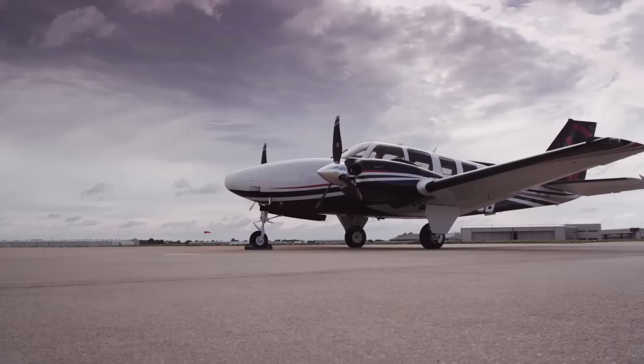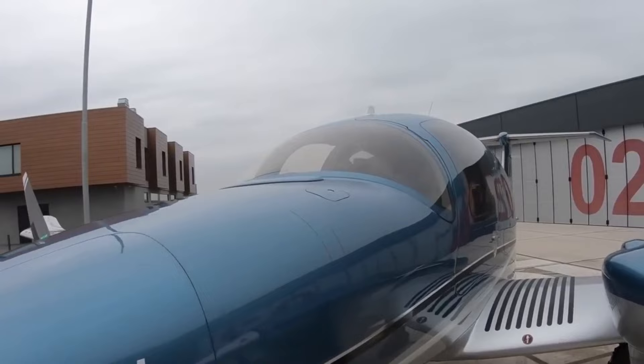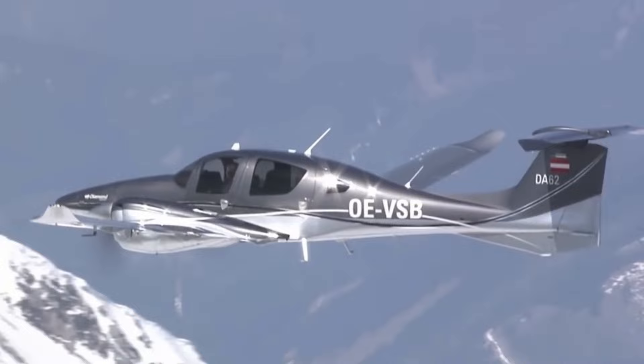Additionally, the Baron's empty weight is around 400 pounds more than the Diamond, which weighs around 3,400 pounds when empty. So you can understand why the speed difference between both aircraft is not too dramatic. However, a lower empty weight does give the Diamond an additional benefit with better fuel economy and a higher range than the Baron.